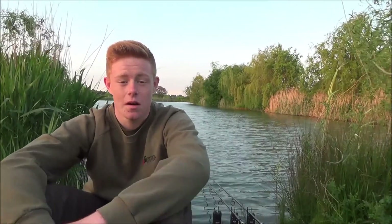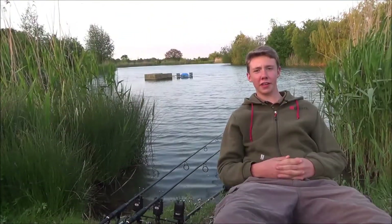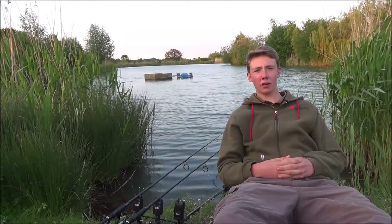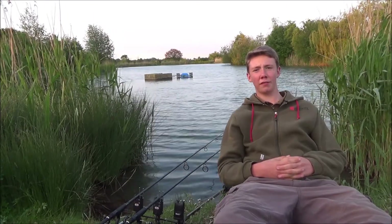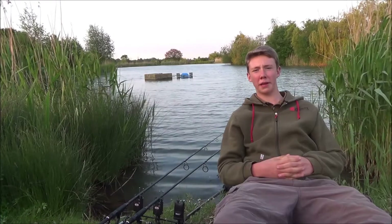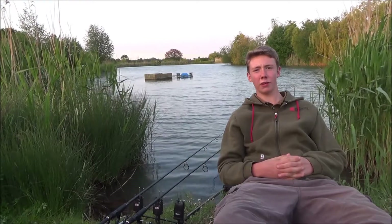Today I'm fishing Monk Bank, same as last week. Similar sort of tactics — fishing a snowman rig, I'll show you that a bit later. I'm fairly confident after the success last week, especially that 30. This is the swim I've chosen today, same swim as last time. I feel quite confident in this swim because I know where the fish started going and how to bait it up properly. Hopefully next time I see you I'll have fish on the bank.